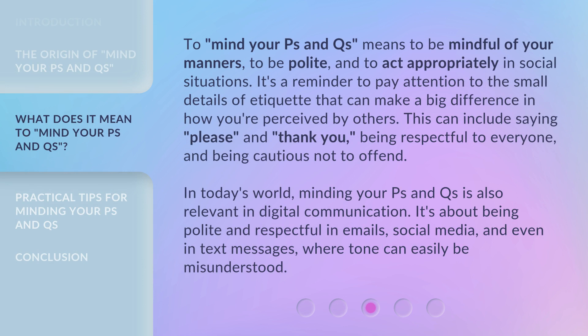Mind your P's and Q's means to be mindful of your manners, to be polite, and to act appropriately in social situations. It's a reminder to pay attention to the small details of etiquette that can make a big difference in how you're perceived by others. This can include saying please and thank you, being respectful to everyone, and being cautious not to offend.